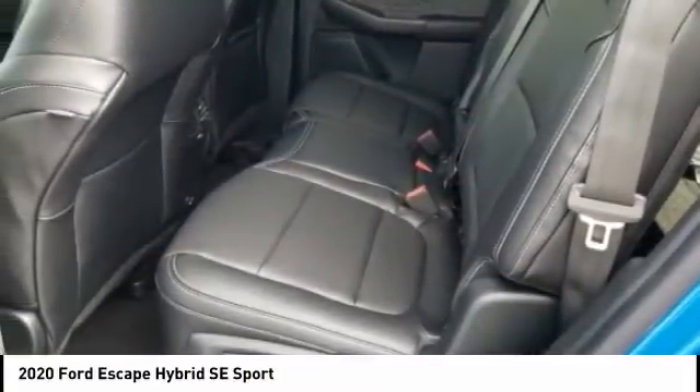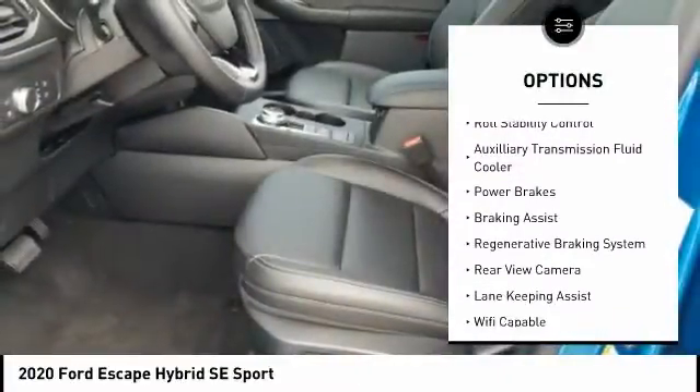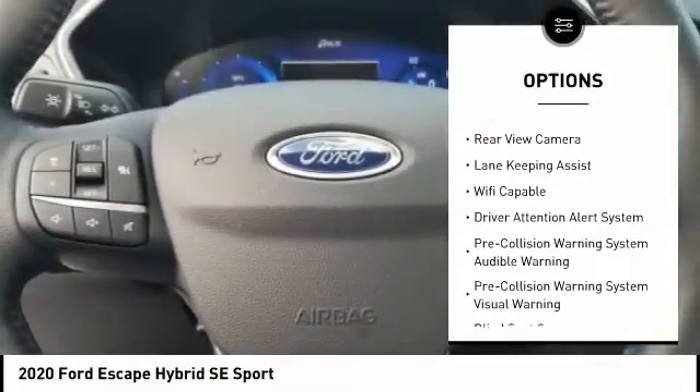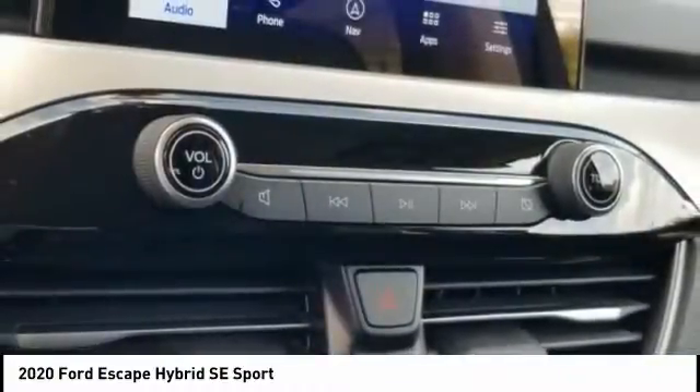Here are some of this vehicle's great options: emergency braking preparation, active grille shutters, traction control, stability control, roll stability control, auxiliary transmission fluid cooler, power brakes, braking assist, and regenerative braking system.